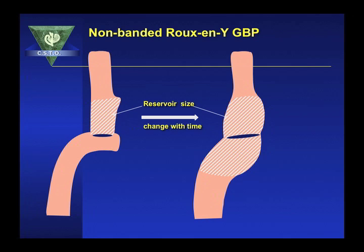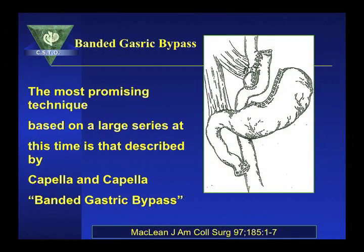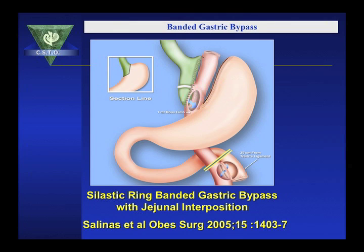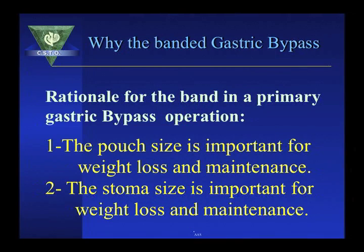Without the ring, the reservoir capacity of the pouch increases with time. The effectiveness of the banded gastric bypass has been observed and reported by McLean when he reviewed the work of Capella, stating that the most promising technique based on a large series is the Capella-Capella banded gastric bypass, published in Obesity Surgery in 1997. Salinas has published a 15-year report on the banded gastric bypass, showing enhanced weight loss and weight loss maintenance even after 15 years, with a 70% excess weight loss.